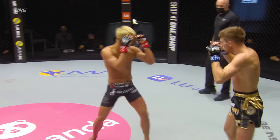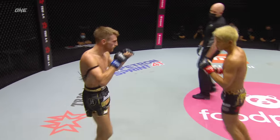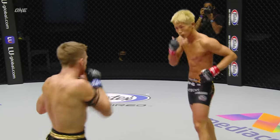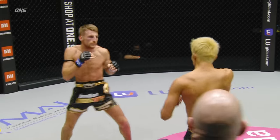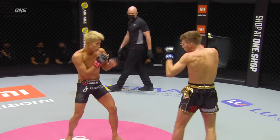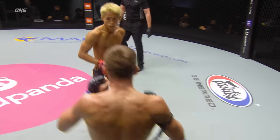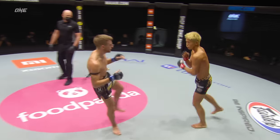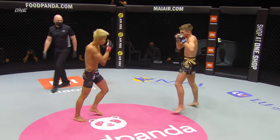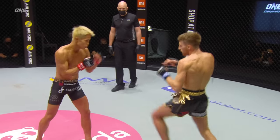Naito just cannot find rhythm, cannot establish his own tempo. Body shot, high kick — good combination there from Naito, that's more like it, but he needs to continue with that. He can't back off after a combination — he's got to keep coming forward and put the volume on Jonathan. Naito seems to have shaken off the cobwebs from those first two knockdowns. Haggerty needs to put it on him — he's way ahead on the scorecards, but Naito does not want to go quietly into the night. You cannot rule out Naito — one minute is all it takes for Naito to loop the shin around the back of the neck and drop you.